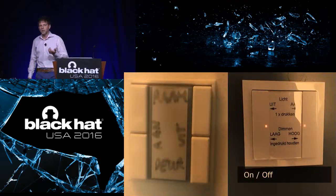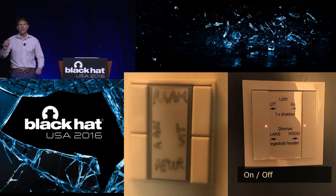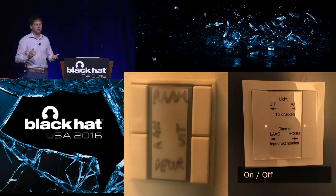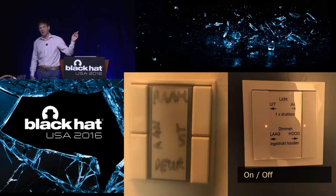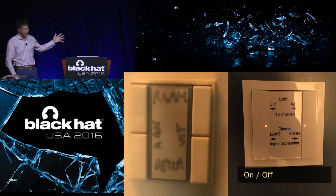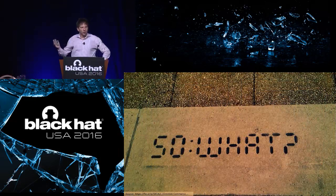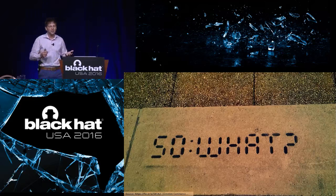On the other end of the spectrum, we have stuff like a light switch. How simple can it be? Yet we need explanatory signs to say what is on, what is off, and which button corresponds to which part of the room. I snapped one of these light switches at the industrial engineering faculty of one of the universities in the Netherlands — so they might have a little bit of homework to do there. But what on earth does all this have to do with security? Why should we care about this?